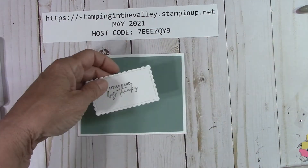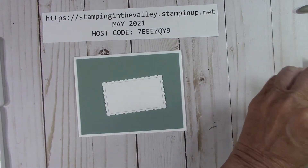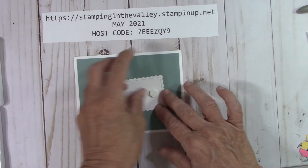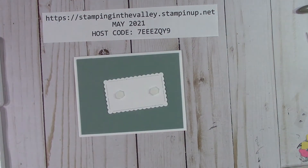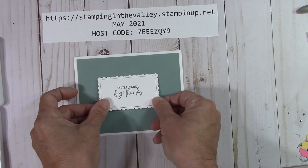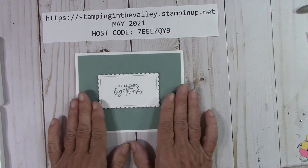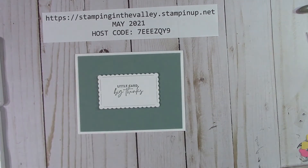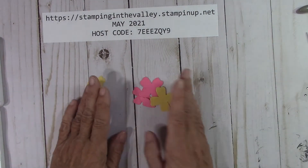We're going to take our sentiment that we just did and put a couple of dimensionals on there — two will be fine. We want to attach this to the middle. These cards are very easy to put together. You can also, if you love the background of this, add to it, add a few things. I give you a good base. Now let's move this aside and put our flowers together — they're so pretty.